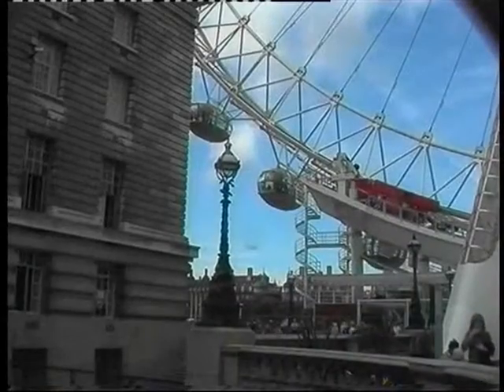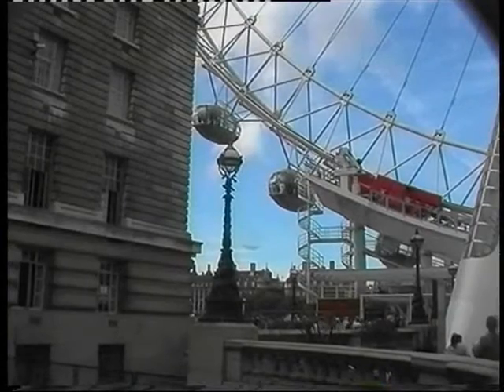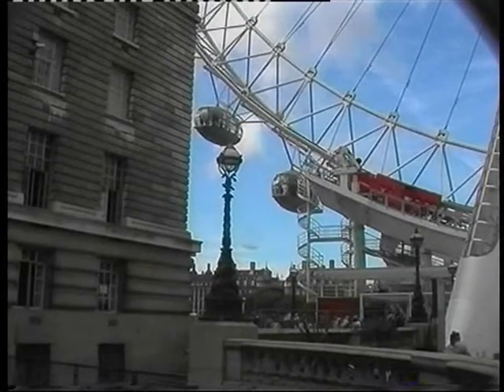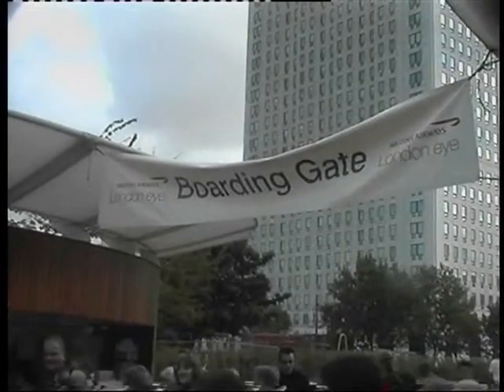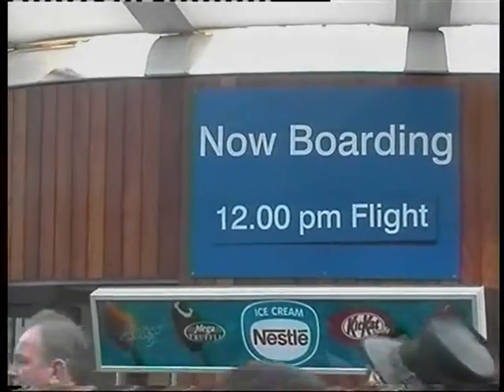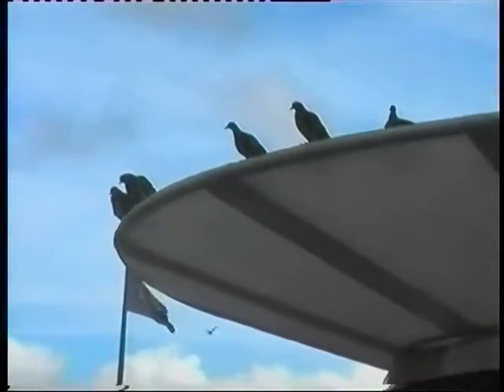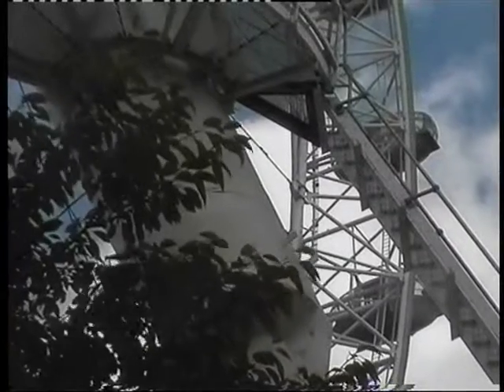Once all the components had been made, each piece was sailed up the river by barge. The London Eye was assembled horizontally on temporary platforms built up from the riverbed. The legs were founded deep beneath the ground in Jubilee Gardens, but are hinged at their base, and so were used to gently lift the rim up from the river into a vertical position.